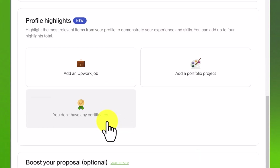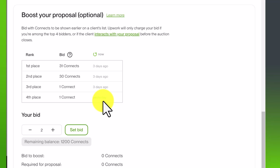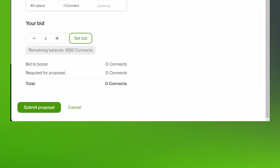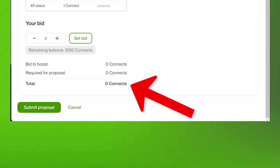Scroll down and you'll see a 'Profile Highlights' section, which allows you to highlight the most relevant items from your profile to demonstrate your experience — you can skip this if you want. There's also a 'Boost Your Proposal' option, which lets you use connects to be shown earlier on a client's list. However, since you were invited to this job, it's free to apply, so you can ignore this. The total connects I'm spending is zero — I'll just click 'Submit Proposal.'